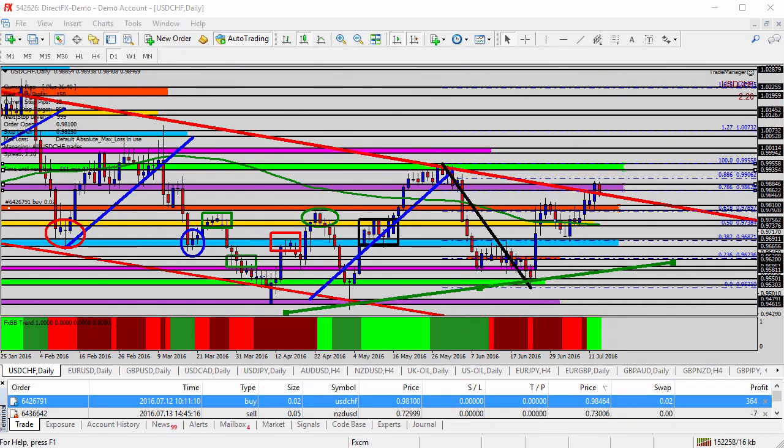Hello everyone, this is today's video analysis for July 13, 2016. In just a moment we'll be taking a look at the EUR/USD for today's trade analysis, but first to recap a couple of the trades we have been taking over the past few days.